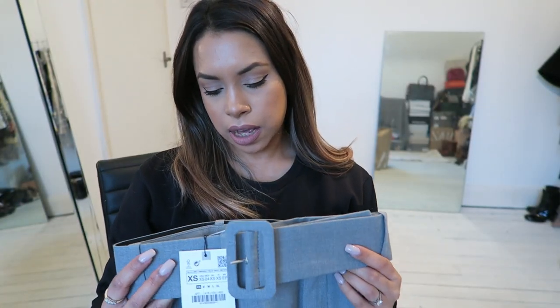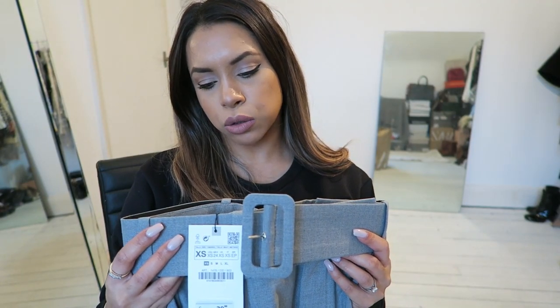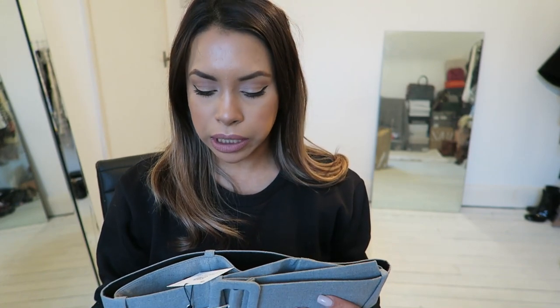Now another thing I got for workwear are these trousers. This is actually made out of 50% recycled polyester, so I'm really pleased about that. I am quite concerned when it comes to shopping at Zara, H&M, Pretty Little Thing — places like that. I'm very conscious about our carbon footprint and what fast fashion does to our environment. But I'm really glad Zara are taking steps to help the environment by using recyclables and being quite conscious about it. A lot of their things are recycled and they're making an effort to make things more sustainable going forward.